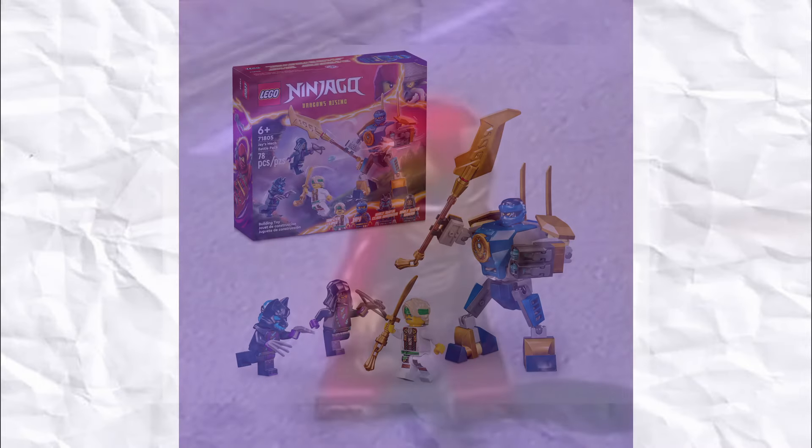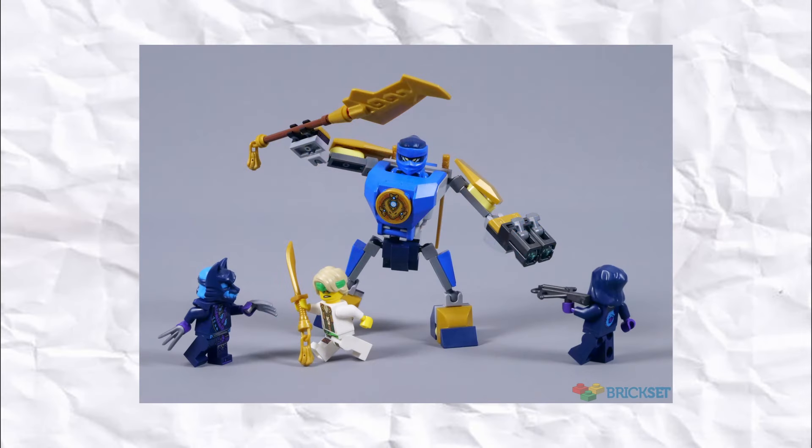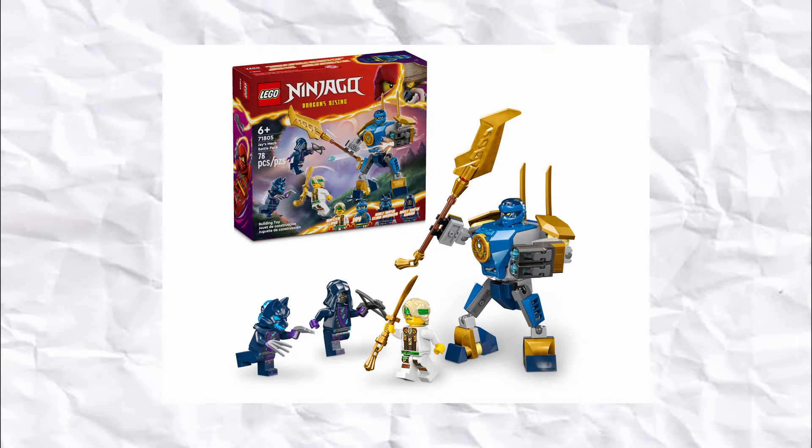In 7th place, we go back into Ninjago, where we have Jay's Mech Battle Pack. Whether or not Jay will actually appear in the show this season, he's still one of my favourite Ninjago characters, and this chibi style mech is such great value for only $15. You get 4 great, highly detailed looking minifigures, and for this price, I seriously don't understand how they can't make Star Wars Battle Packs this cheap as well.